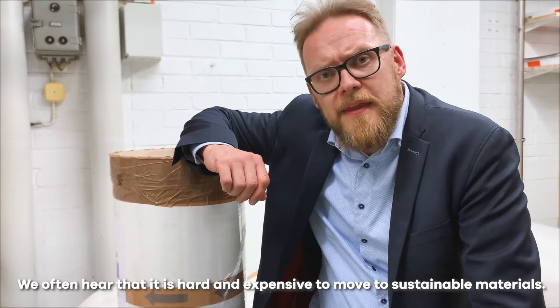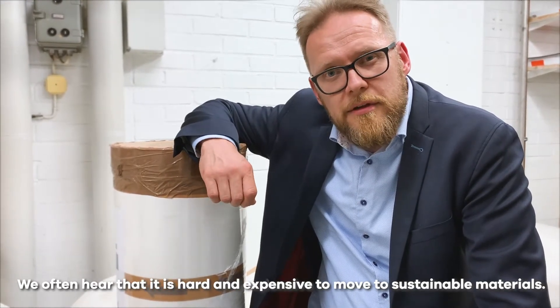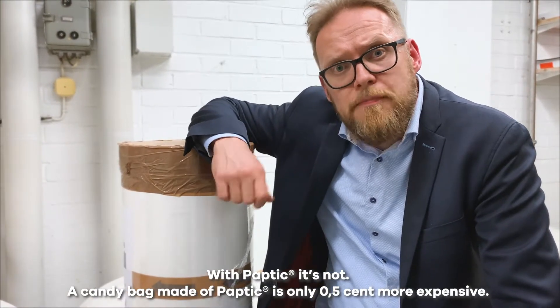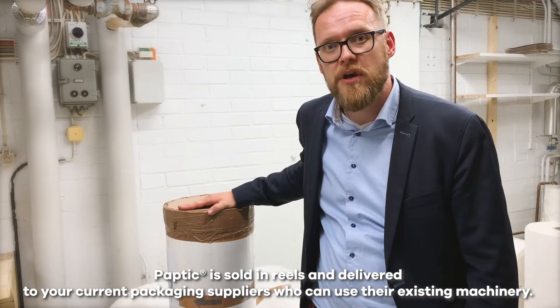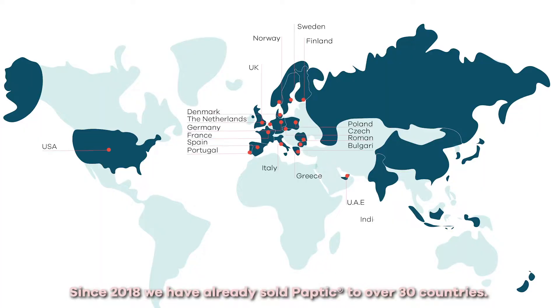We often hear that it's hard and expensive to move to sustainable materials. With Paptic, it's not. A candy bag made of Paptic is only half a cent more expensive. Paptic is sold in reels and delivered to your current packaging suppliers who can use their existing machinery. Since 2018, we've already sold Paptic to over 30 companies.